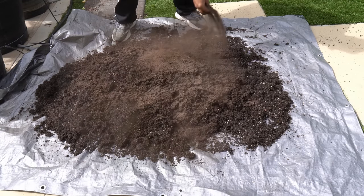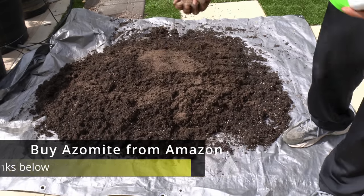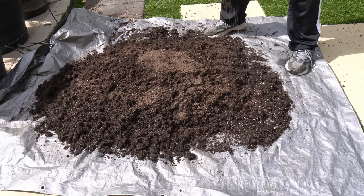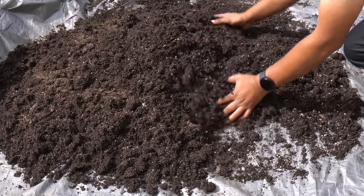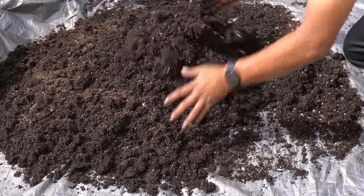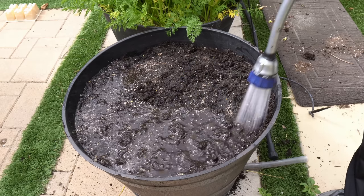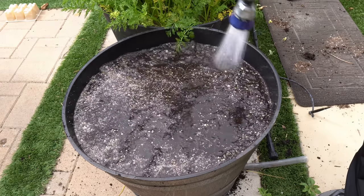We then add some azomite or rock dust — this will remineralize the soil and add valuable minerals including trace minerals. Just a couple of handfuls of azomite and a few handfuls of worm castings are enough for a whiskey barrel size container. Mix it up very thoroughly. While mixing, remove any roots or green/dead leaves — you want them composting in your compost bin, not in your potting mix.